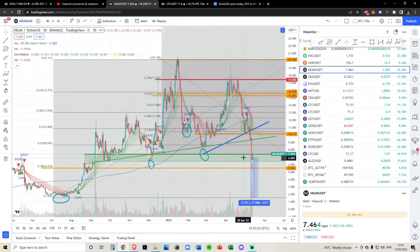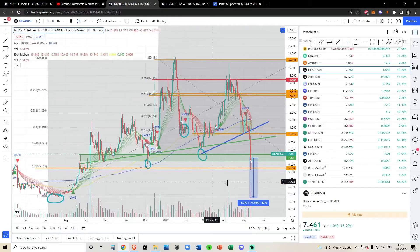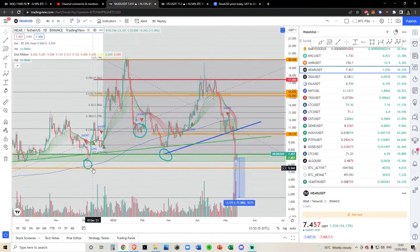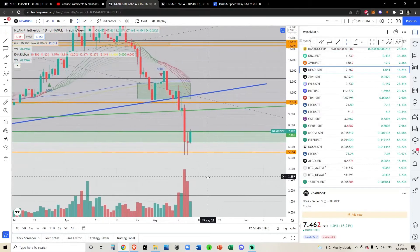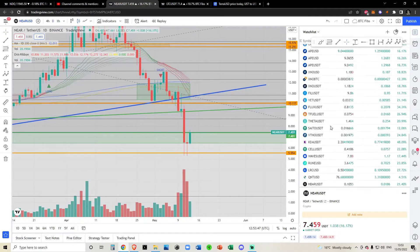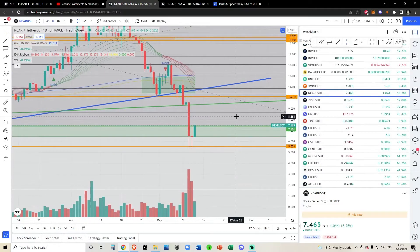Quick update on NEAR. Yesterday and the day before we did have a slight wick below, but we more or less held the 786 Fibonacci right here at the $5.54 region. We are having a bounce — a lot of people are getting euphoric, we're up 16% on the daily. It's a sea of green in the altcoins today, and as a contrarian trader I find it quite worrying how quickly greed is returning to the markets.